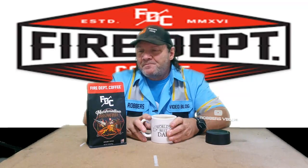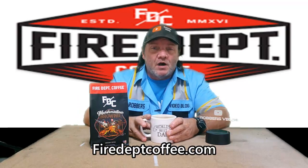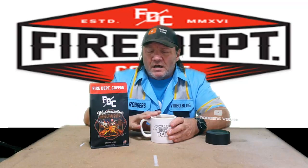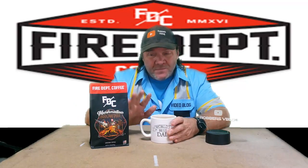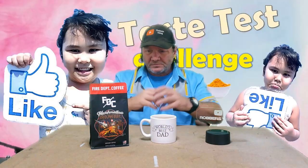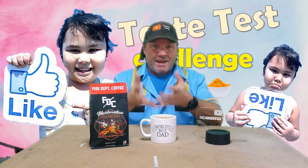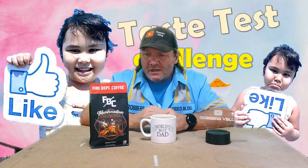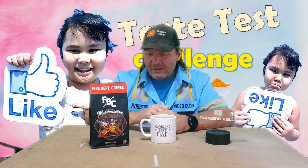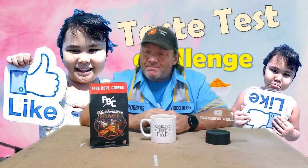Fire Department Coffee — you can look them up online at firedeptcoffee.com. They have several different flavors; this was just a little sample pack I got that had these two flavors in it. I got them really quickly — I think three or four days after ordering. They shipped right away and they were fresh. When I opened the bag the coffee smell just came out like crazy, so they're freshly ground before they ship. And the bag is resealable — not bad at all.